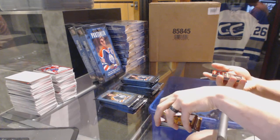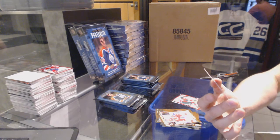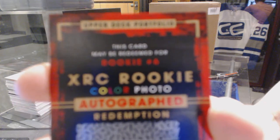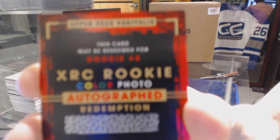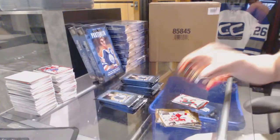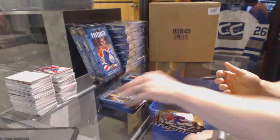Oh boy. We've got an XRC rookie color photo autograph. Rookie number six, which we know that one is Pavel Zaka. Sick. Pavel Zaka, XRC, rookie color photo auto. Sick. Wire photo, Nick Short. Pavel Zaka of the New Jersey Devils. That's the one.